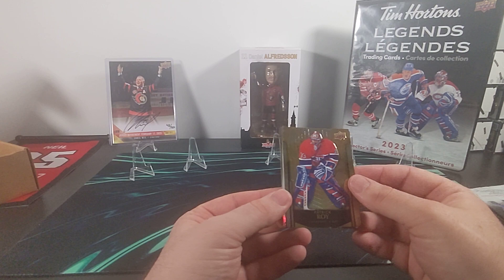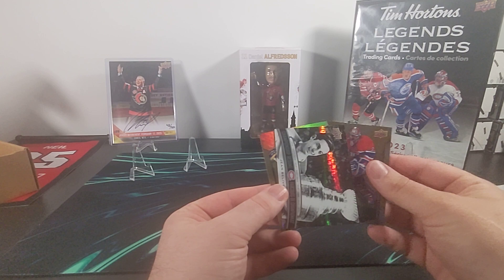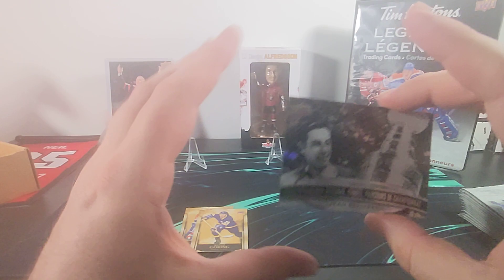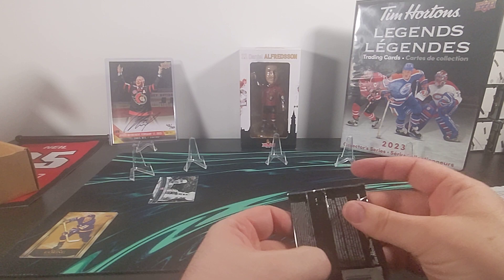Starting us off with a base Patrick Roy — this is a very fancy base for the Tim Hortons cards, it looks similar to other years except it's a little gold. We have a Jean Beliveau championship resume — these cards are really neat because you can see across the banner every year that this player won the Stanley Cup, and in the case of Jean Beliveau that was a lot of times. Then our second legend is Butch Goring.